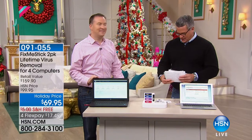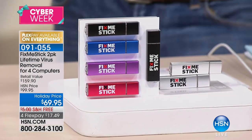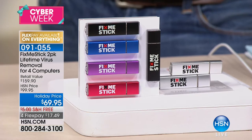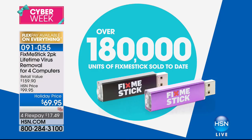Joe Harrison is joining me as we continue with great items. Joe, first of all, welcome. Good to see you. Happy holidays to you always, Joe. A Fix-Me-Stick is an amazing product. Absolutely. We have sold — you ready for this? Over 180,000 Fix-Me-Sticks have been sold to date.